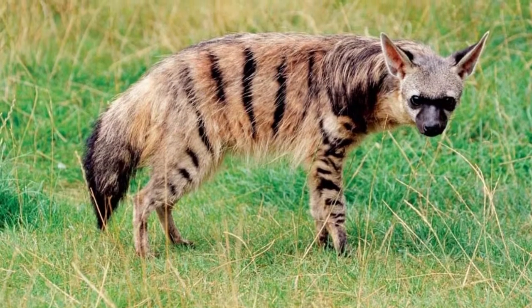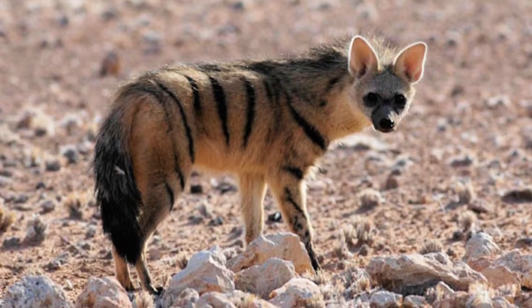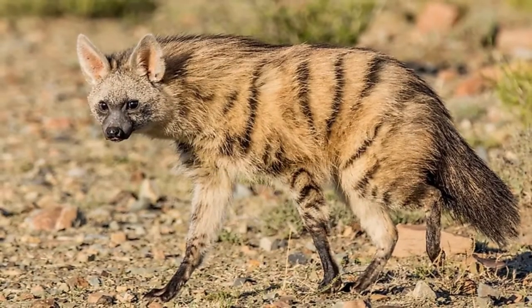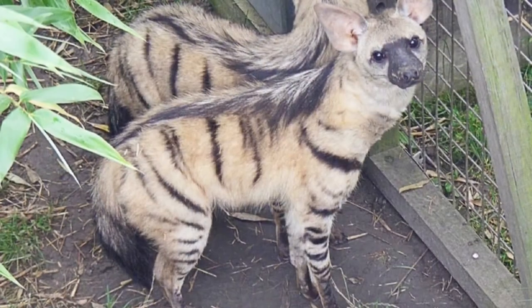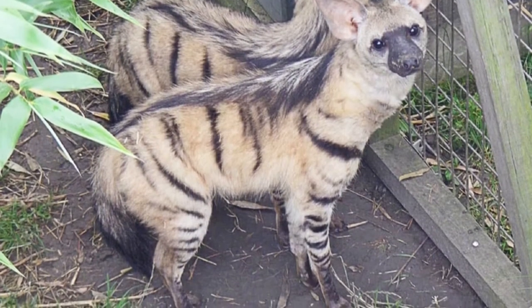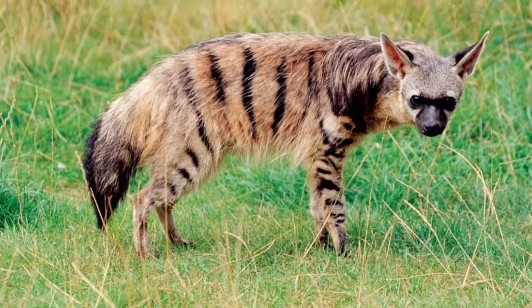The name Aardwolf essentially means 'earth wolf' in the Afrikaans and Dutch languages, but this is misleading because it's not a wolf at all. Instead, it belongs to the hyena family, a fact which is fairly obvious from its appearance alone. It looks quite a bit like a striped hyena, whose African habitat overlaps with its own.